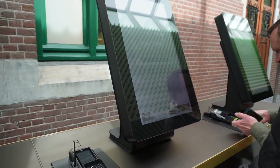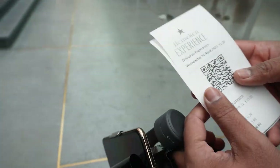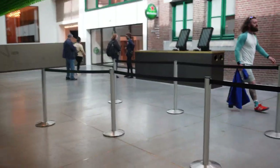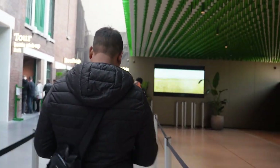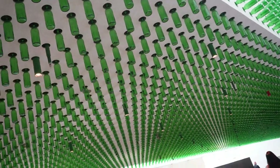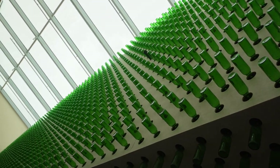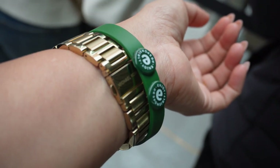We have entered Heineken Brewery and here we have taken a computerized ticket for our tour. Our tour will start at 1:30, so now we are going to sit in our queue. You can see bottles and bottles everywhere — the entire interior decoration has been made with Heineken beer bottles. Heaven for beer lovers! We have got our entry bands and now we will enter.